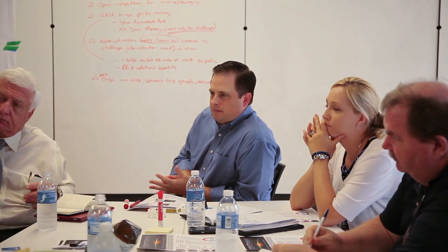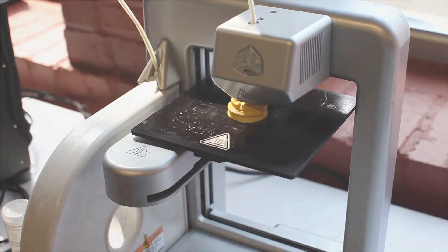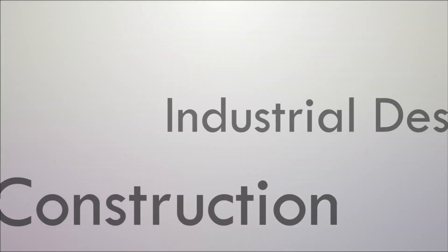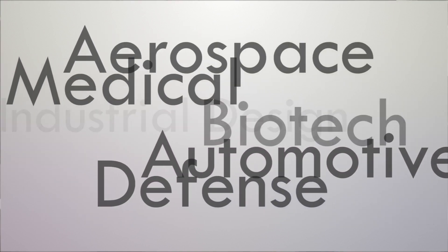So what do we do here? 3D printing involves applying successive layers of material laid down in different shapes to create products that can be used in a multitude of industries — from construction, to industrial design and automotive, aerospace and defense, medical and biotech.